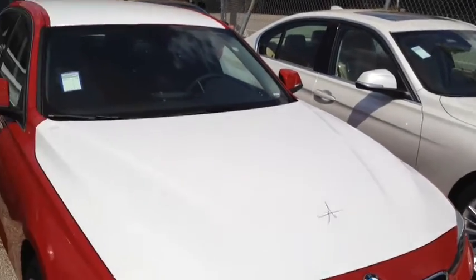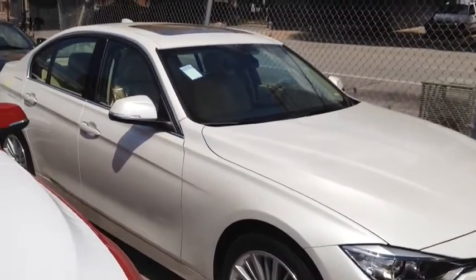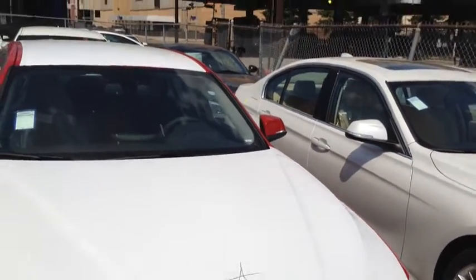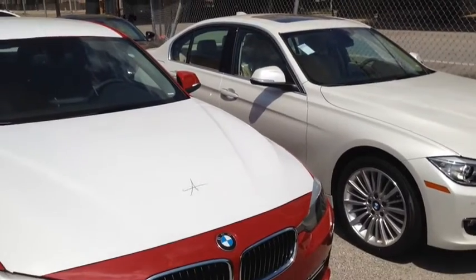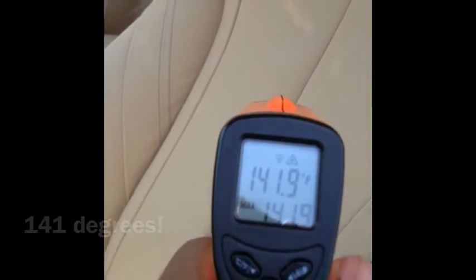Alright, here are the two 3-series. This red one has black interior, and this white one has the beige. They've both been sitting outside in the same identical spot all day and haven't been moved at all. This is the first one — beige interior, beige carpet. Pointing the thermometer at the carpet shows 119 degrees, and the back part of the seat shows 141.